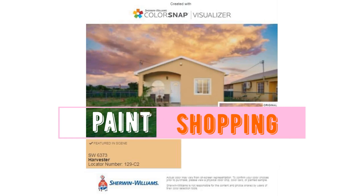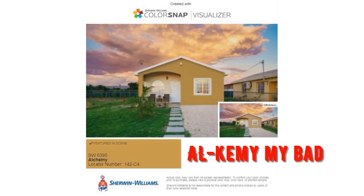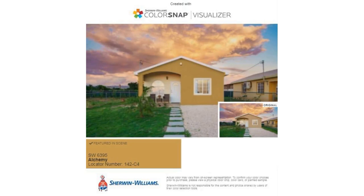Now let's go paint shopping. These are the colors the community has approved. There's Harvester, which kind of looks like the original color on the main house. There's also Alchemy — a greenish color; a neighbor has it and it looks pretty good on their house.